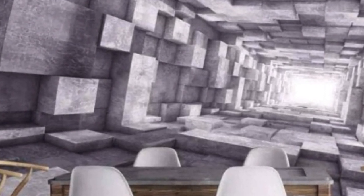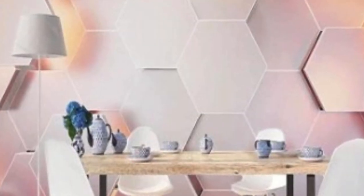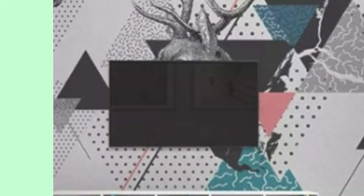The introduction of 3D wallpaper has significantly influenced the landscape of interior design. Traditional wall coverings, such as paint and wallpaper, are being reconsidered in favor of these visually dynamic alternatives. The ability of 3D wallpaper to transform a room into a captivating and immersive space has led to its incorporation in residential homes, commercial spaces, and even public installations. Designers now have a powerful tool at their disposal to evoke emotions and create memorable experiences within a space.